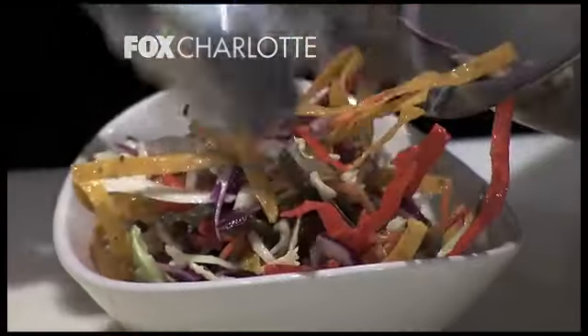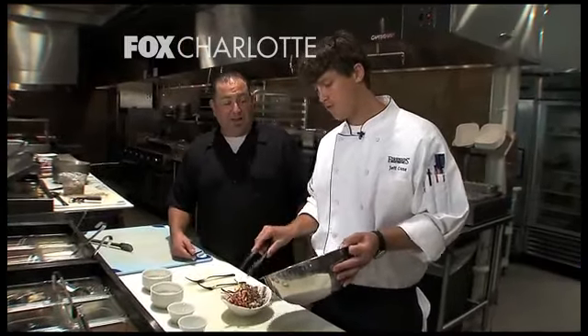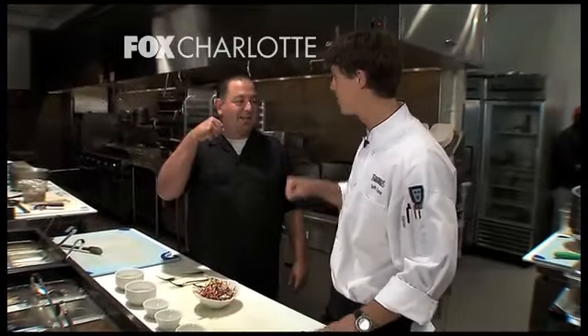When most people think of slaw, they think of a bowl just full of wet mayonnaise and cabbage — this is not the case. This is fresh and vibrant. It's showing what you guys are doing here: fresh, unique, vibrant — some of the best stuff on the planet. You want to give it a taste?